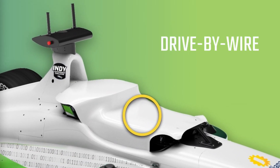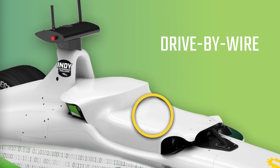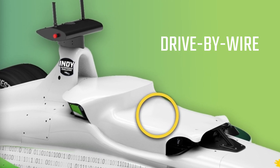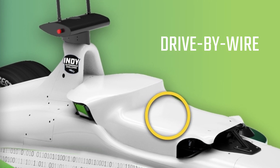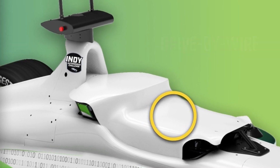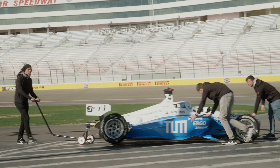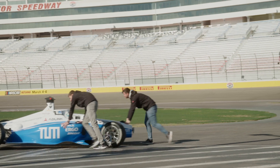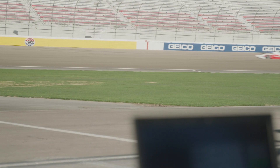The Dallara AV-21 does not have a steering wheel. Instead, it uses a drive-by-wire system to convert software commands into real-world vehicle mechanics, including steering, braking, and acceleration. All of the AV-21s in the Autonomous Challenge at CES have the same groundbreaking hardware, but it's up to the university teams to write their own unique software in order to win the race.